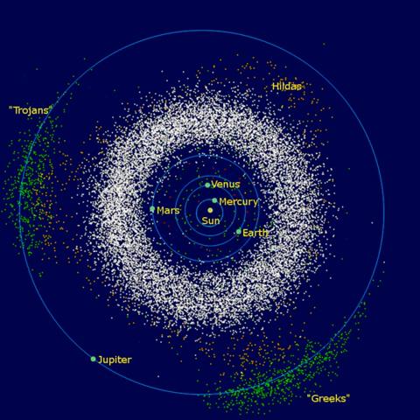Some asteroid families have formed recently in astronomical terms. The Karin Cluster apparently formed about 5.7 million years ago from a collision with a progenitor asteroid 33 kilometers in radius. The Veritas family formed about 8.3 million years ago, with evidence including interplanetary dust recovered from ocean sediment. More recently, the Datura cluster appears to have formed about 530,000 years ago from a collision with a main belt asteroid; the age estimate is based on the probability of the members having their current orbits. This cluster may have been a source for some zodiacal dust material. Other recent cluster formations, such as the Iannini Cluster 1 to 5 million years ago, may have provided additional sources of asteroid dust.